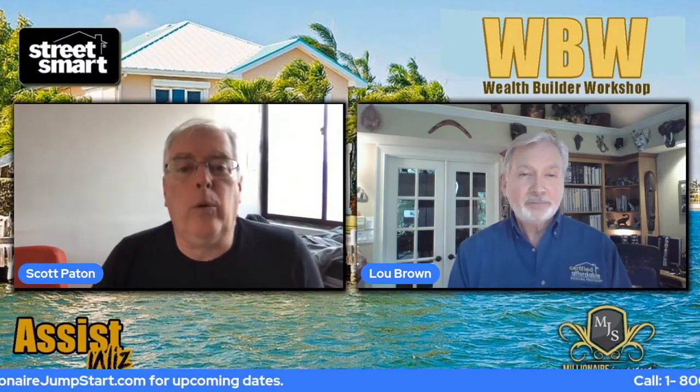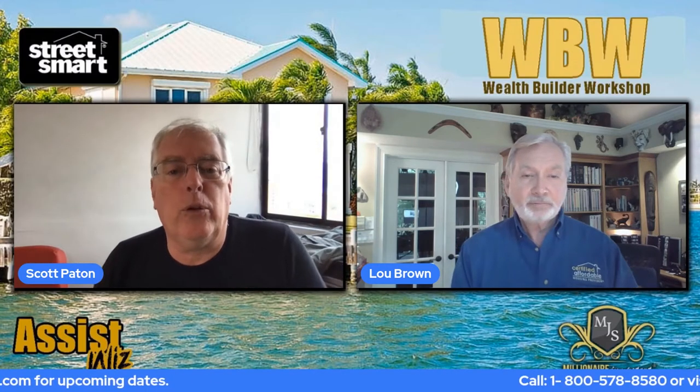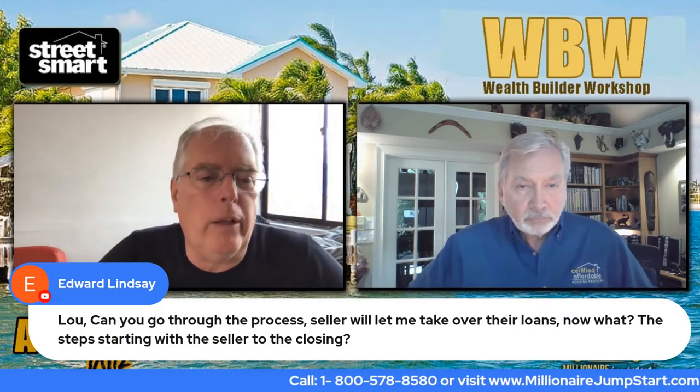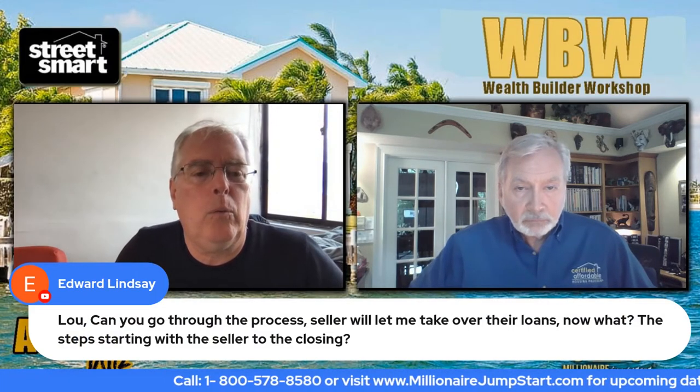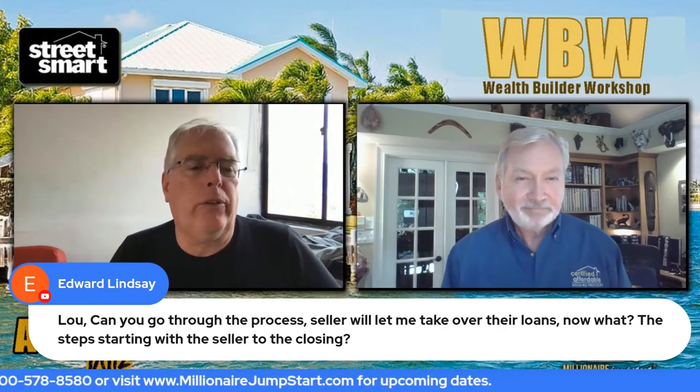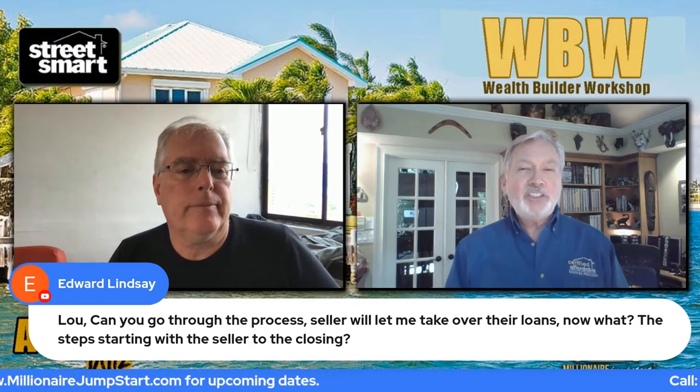We've got a bunch of really excellent questions here. I want to see if we can't get through them all. This one's from Edward. He says, 'Lou, can you go through the process? The seller will let me take over their loans — now what? The steps starting with the seller to the closing.' Ed Lindsey.